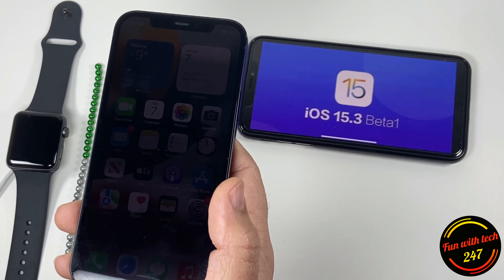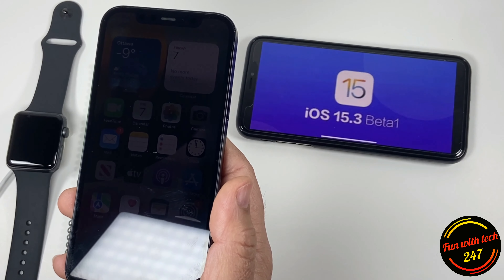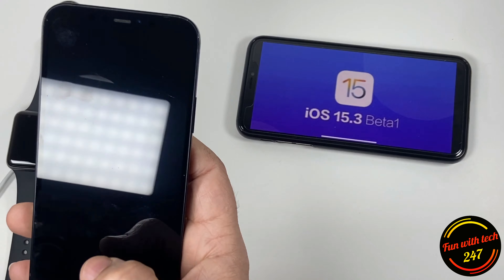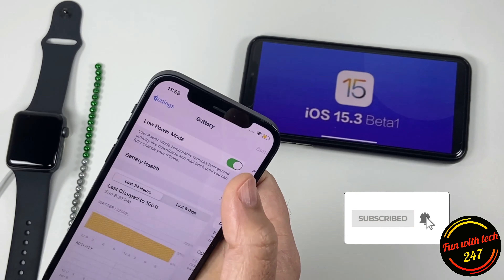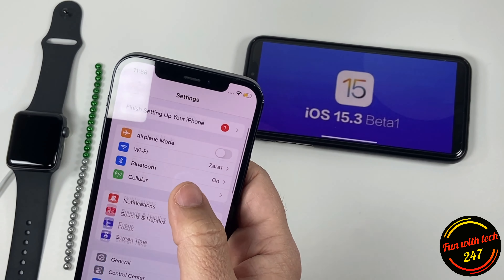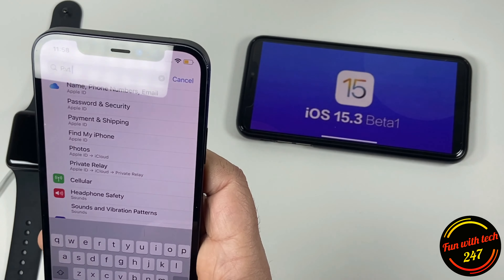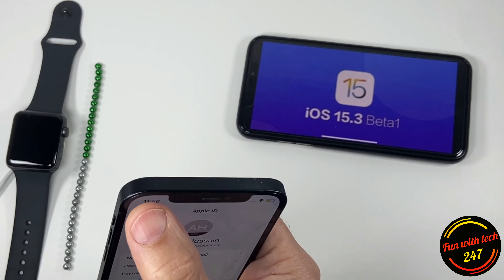In terms of additional features we can expect in the 15.3 final release, Private Relay has been in beta for quite some time and hopefully Apple will add this feature in the final release of iOS 15.3. Apple had promised to release it in 15.2 but it didn't happen, so hopefully it will happen in 15.3 final release.